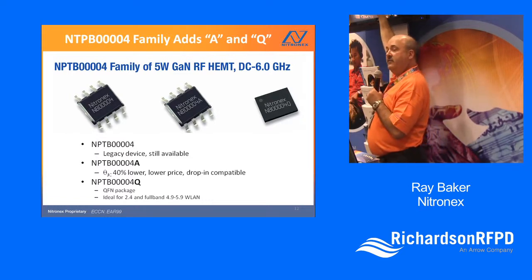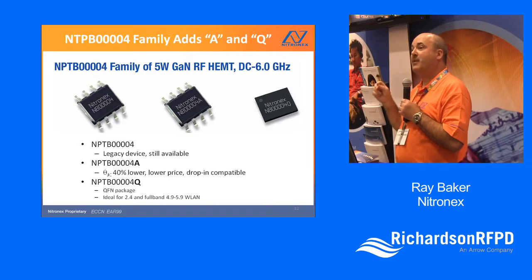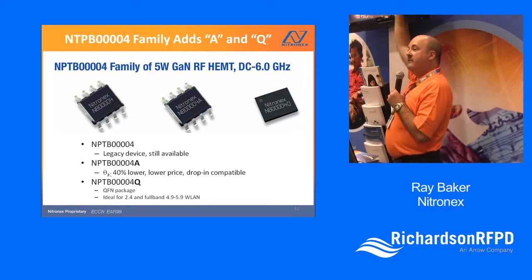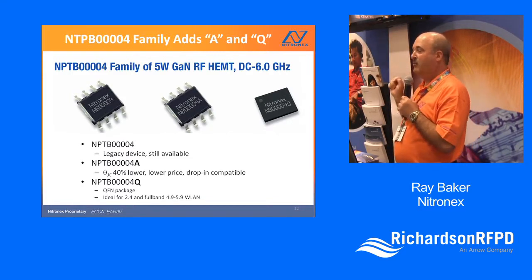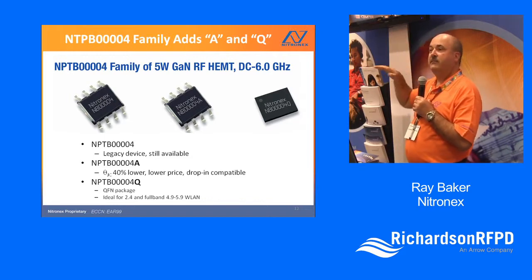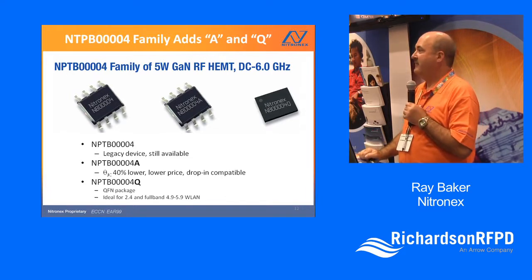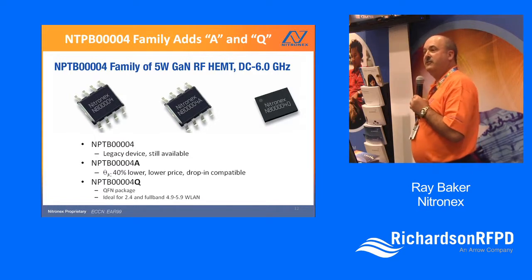This new 'A' device is footprint and pin-compatible, so for most customers it would be a drop-in improvement. We're also introducing a version in QFN with a little secret sauce inside the package — a little pre-match — allowing it to work over the full 4.9 to 5.1 GHz band, delivering 5 watts across the entire bandwidth with a single match. We're finding applications for that in QFN 802.11ac and other applications at 5 GHz.